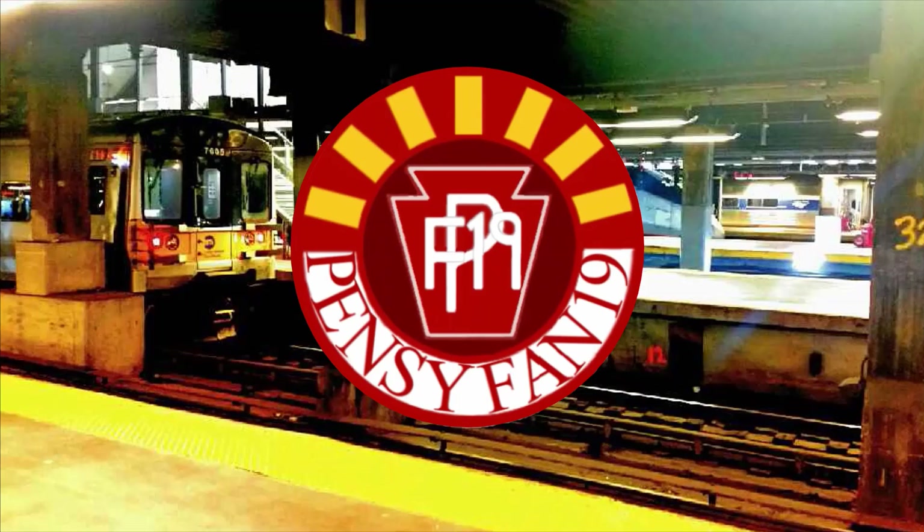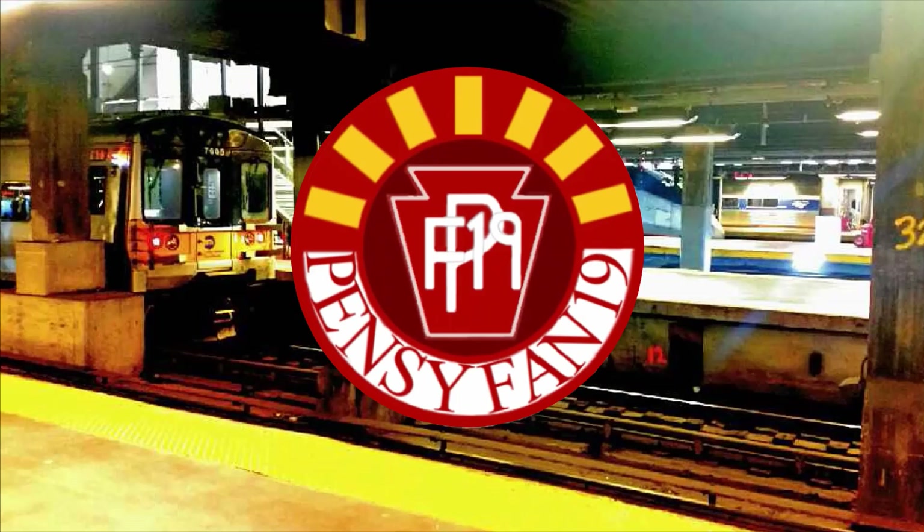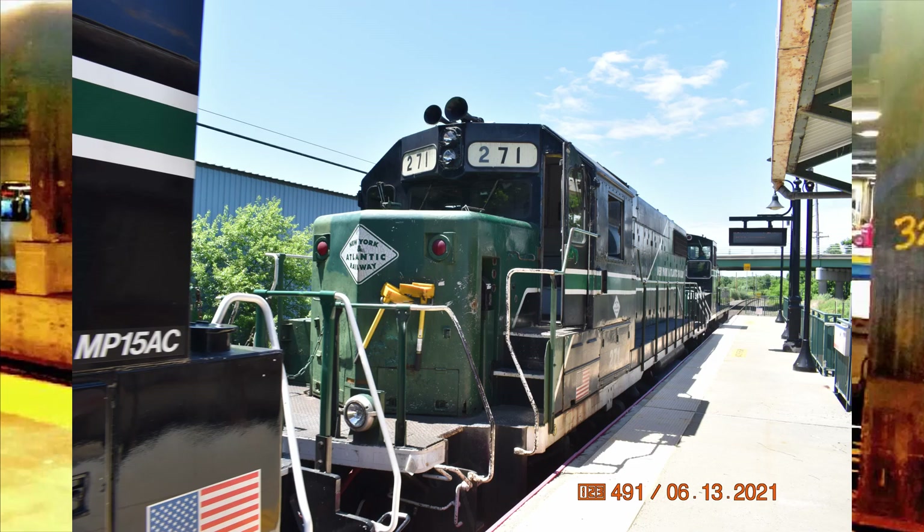CSX or NS? Tough question, but I would have to go with Norfolk Southern. Favorite short line? New York and Atlantic Railway. Favorite EMD loco? The GP38-2. Favorite GE loco? The Dash 8-40BW.